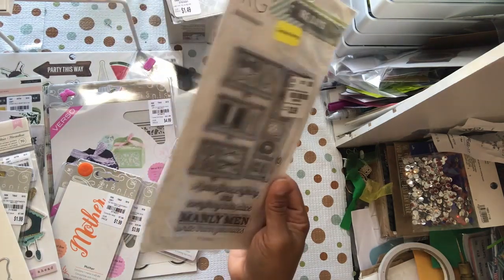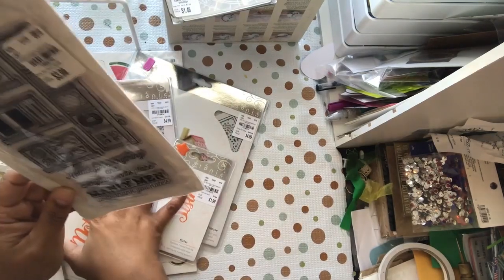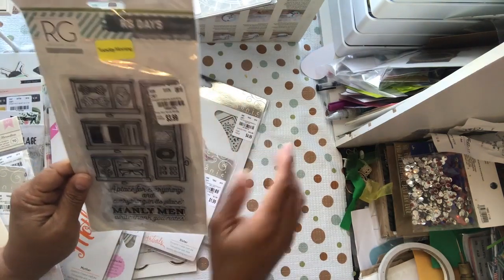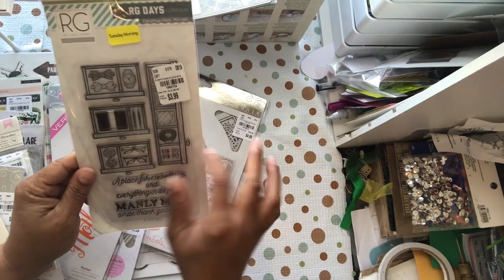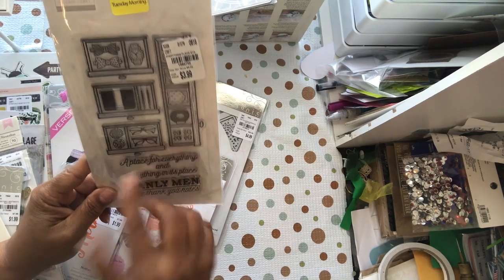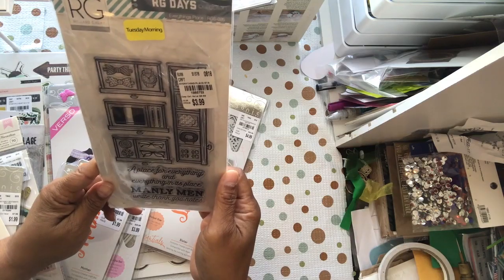I also picked this up on clearance — I didn't have this one. It's the RG Days collection. I was out of town and got half of it then, and the other half now since I've been traveling a lot lately. Item number 198575-2. This was from last year, so that's why it was on clearance. It's called 'A Place for Everything and Everything in its Place.' I think I may have this but I went ahead and got it just in case.